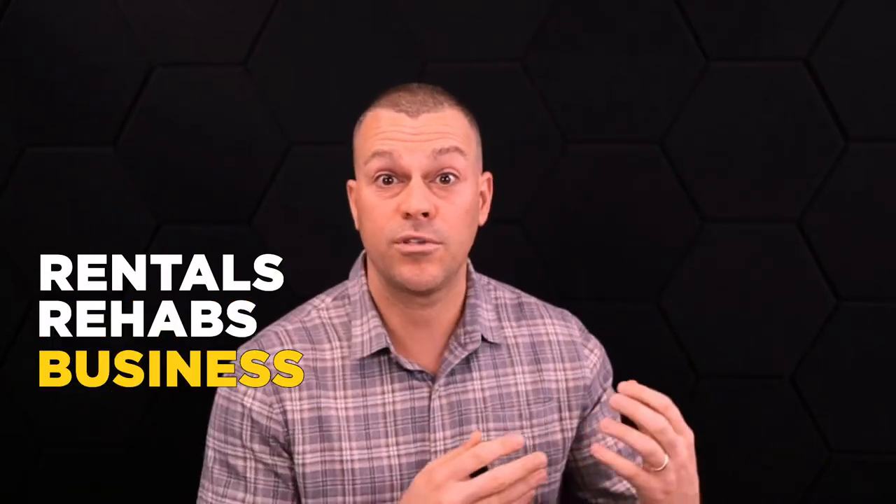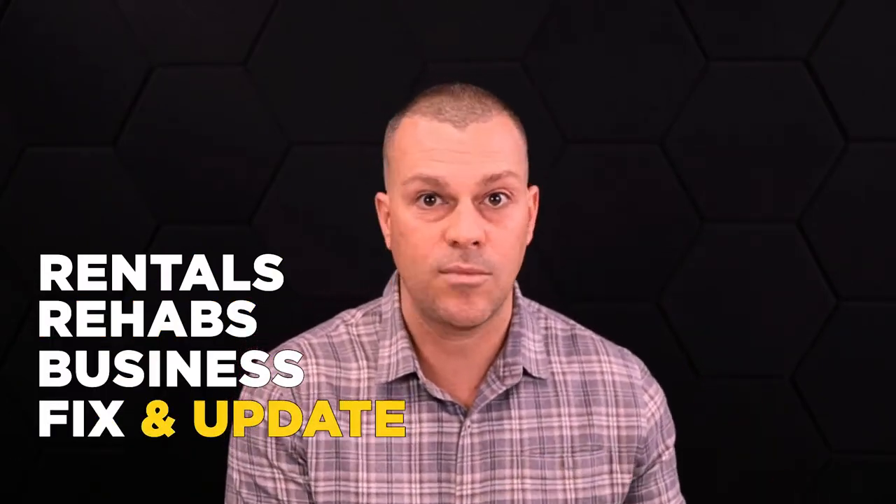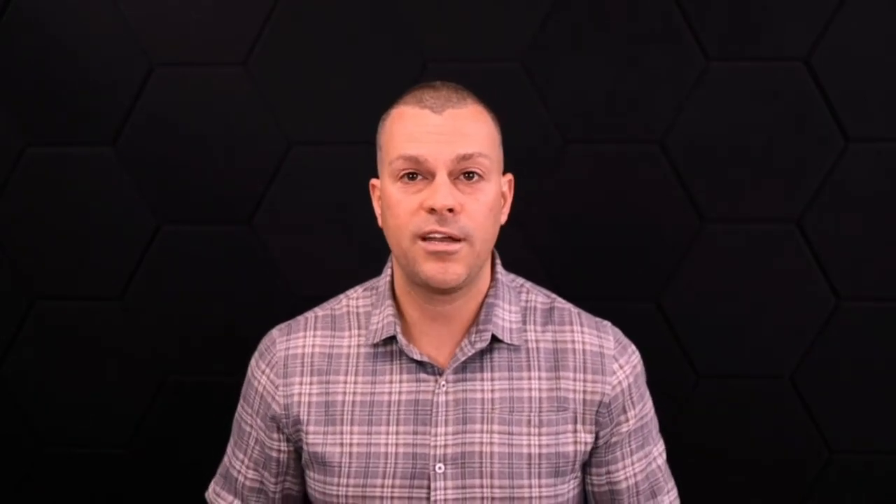If you borrow that $49,000 and go use it on other rental properties, rehabs, another business venture, or to fix and update this existing property that has the equity — it doesn't really matter what you do with that money. Just know that it's debt and it has to be paid back.